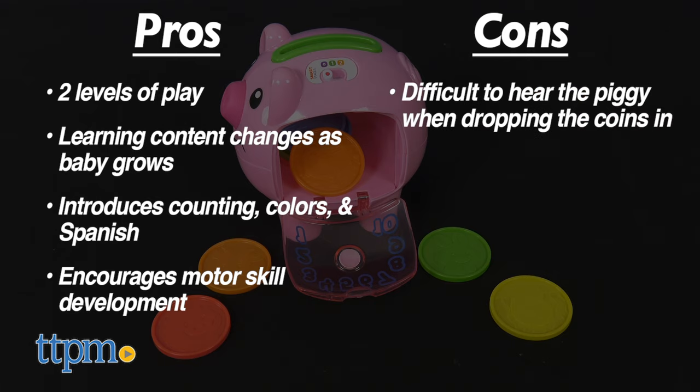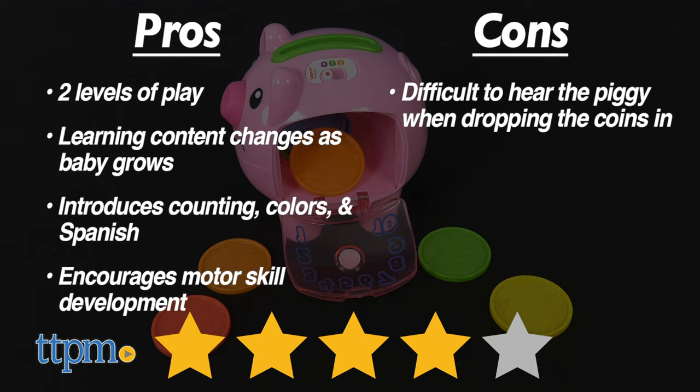As for cons, it can be difficult to hear the piggy when dropping the coins at the same time. Overall, I give it 4 out of 5 stars.